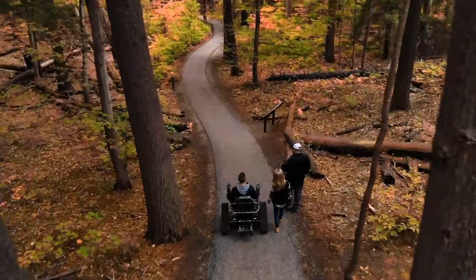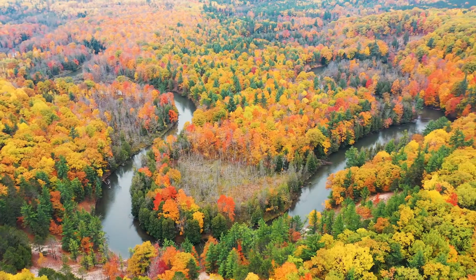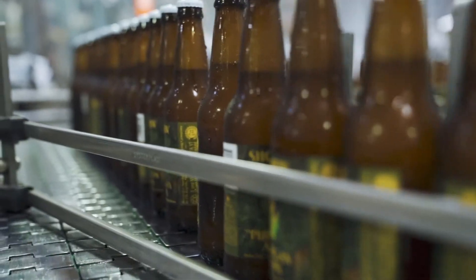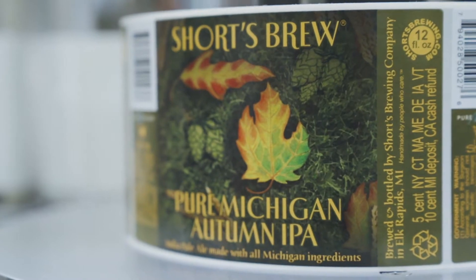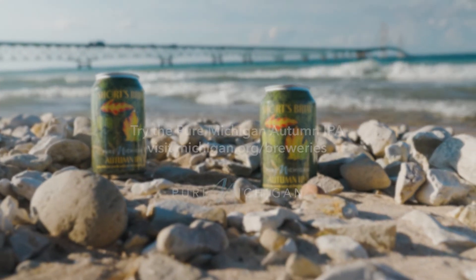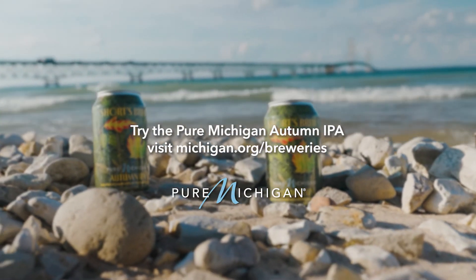It's pretty much what fall tastes like in liquid form. Whether you're new to craft beer or a craft beer veteran, this is something that everyone will enjoy. To find out more about Pure Michigan Autumn IPA, visit michigan.org/breweries.